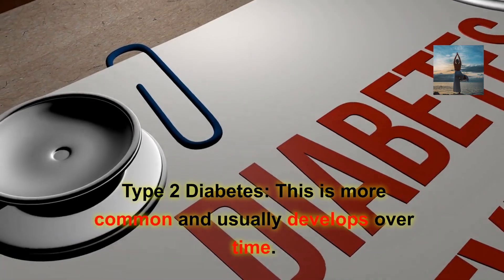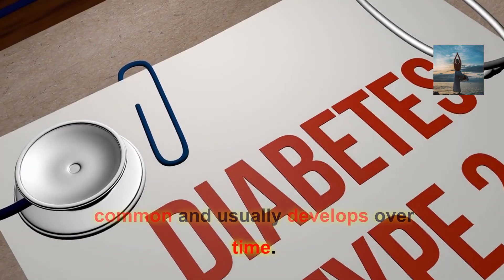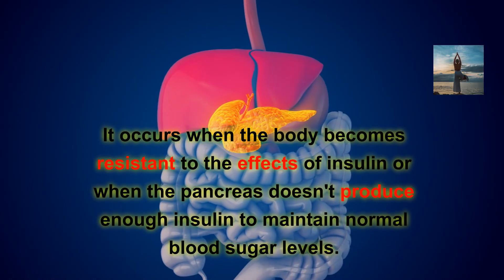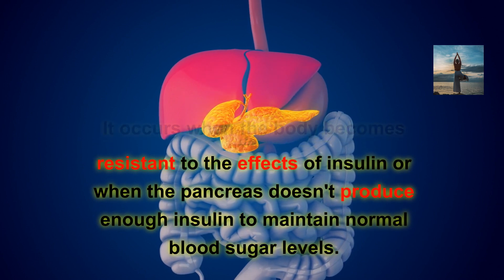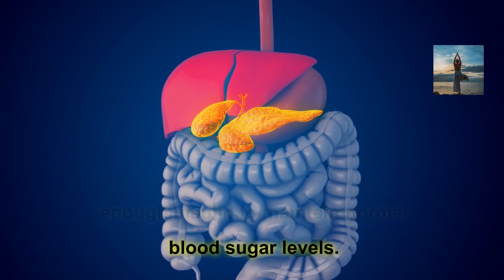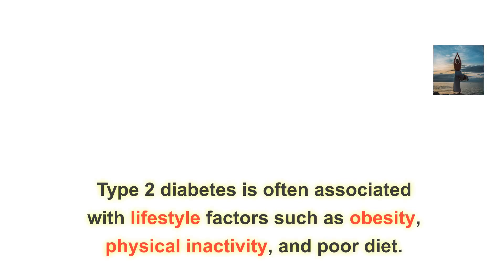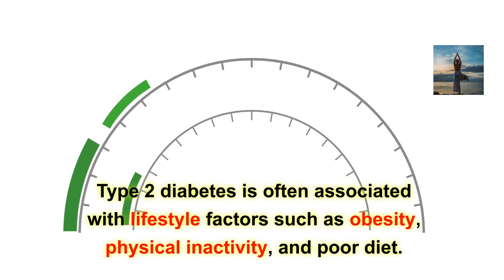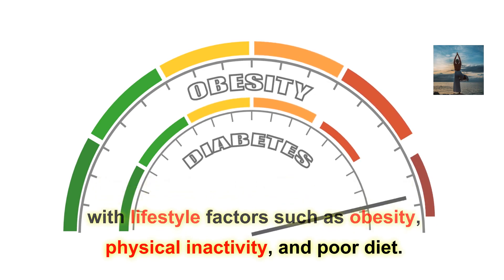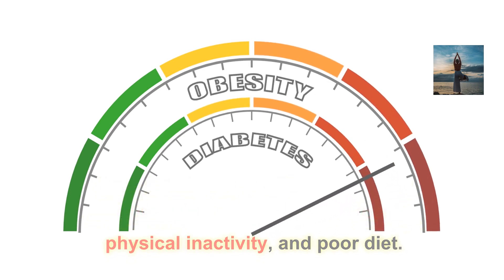Type 2 diabetes is more common and usually develops over time. It occurs when the body becomes resistant to the effects of insulin, or when the pancreas doesn't produce enough insulin to maintain normal blood sugar levels. Type 2 diabetes is often associated with lifestyle factors such as obesity, physical inactivity, and poor diet.